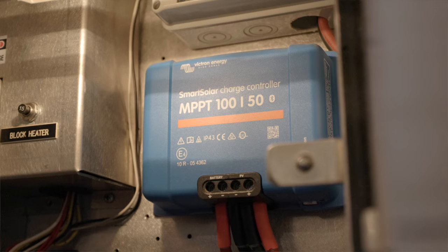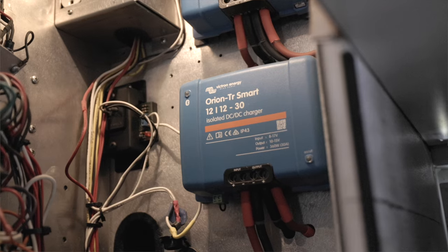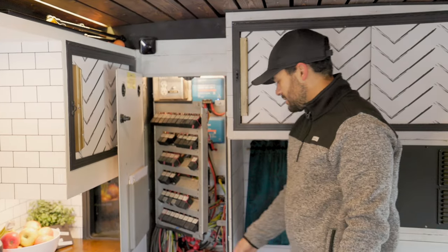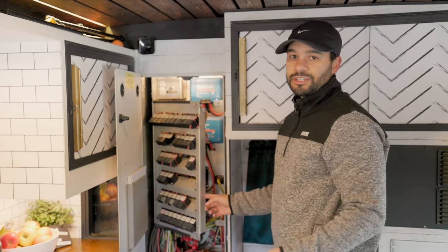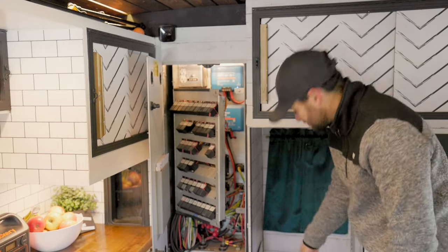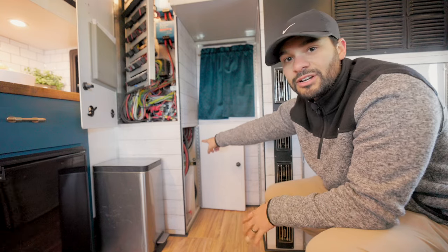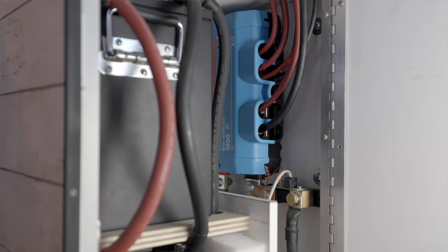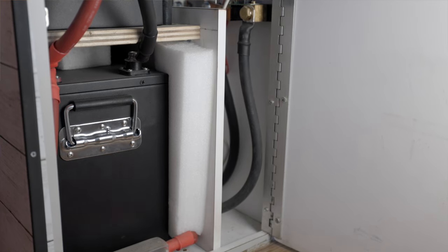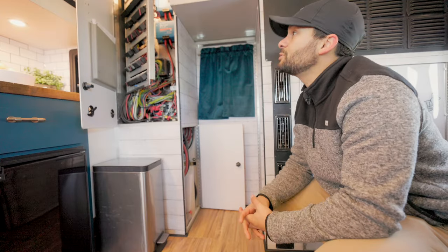I added some Victron components: that's our solar charge controller and DC-to-DC charger — this one's a 30-amp, and I added another 18-amp around back. They're on two separate switches so we can charge if we're not getting enough solar. All the electrical flows down here into our Victron links distributor, and then we have two SOK 206 amp-hour batteries making it 412 amp-hours total. We've found that this setup is actually very good for us and what we need.